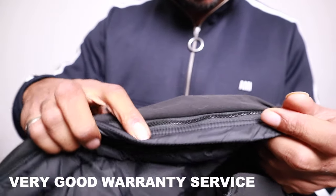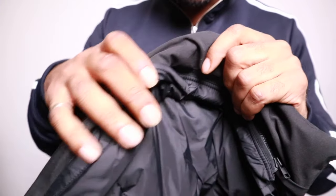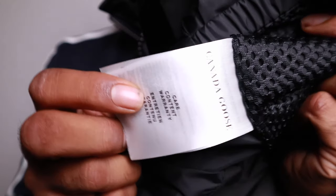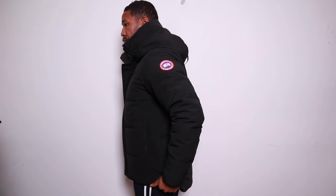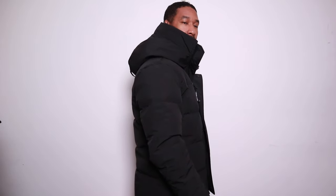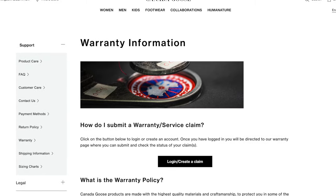Another thing I love about Canada Goose is their really good warranty. If you encounter any problems with the jacket as a result of a manufacturing fault — not damage like a hole or cigarette burn — you can contact Canada Goose through their warranty system on the website. They'll investigate the jacket, and in the past they've even repaired or swapped jackets.